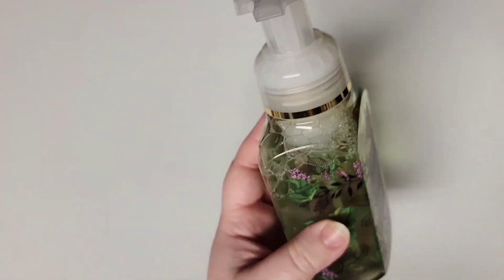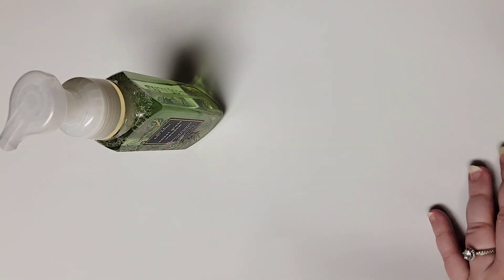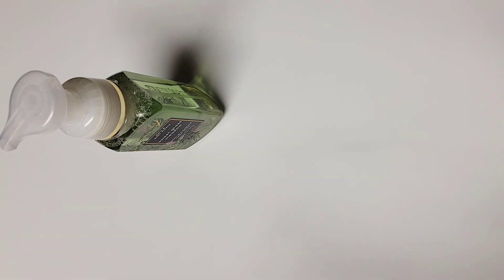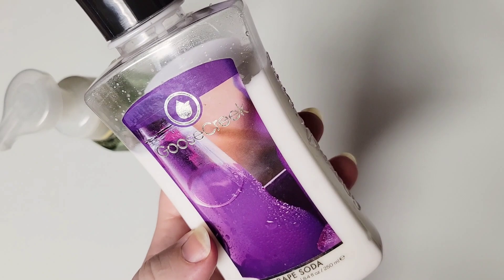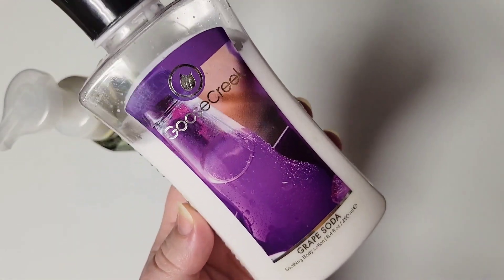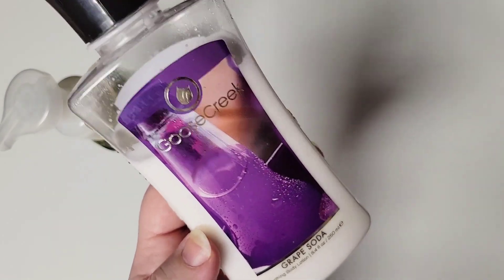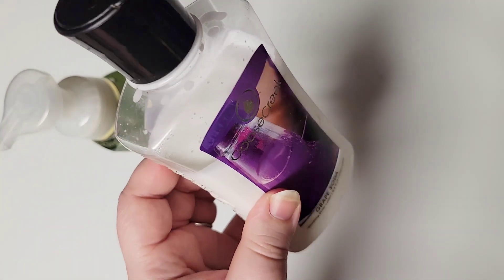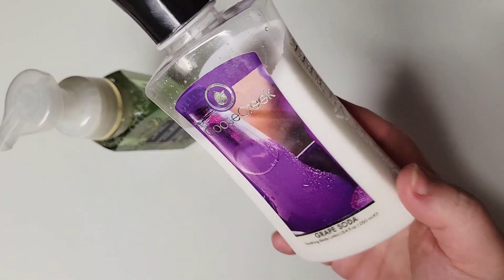The Goose Creek soap that we had was a liquid foamer soap with a pump where it makes the bubbles. It was a scent in Grape Soda — if y'all watched my haul on Instagram last spring, y'all would have seen that included. I got a hand soap and a lotion in Grape Soda because my husband really likes grape scents. Unfortunately, neither one of us liked this scent. It is very sweet and sugary, very grape — artificial grape. We did finish the soap, but I don't know if this lotion is ever going to get finished. I cannot stand the scent, so I do not want to wear it.